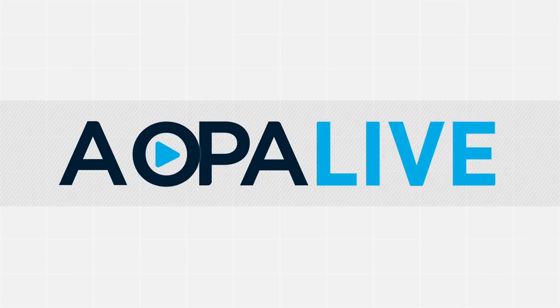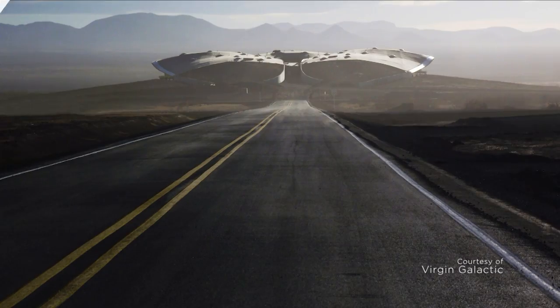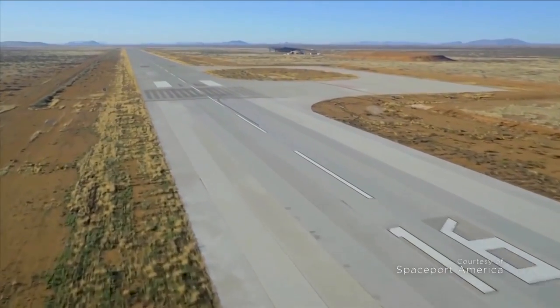Coming up: AOPA on Capitol Hill, standing up for you. And the first airport designed from the ground up for space travel. We'll be right back.